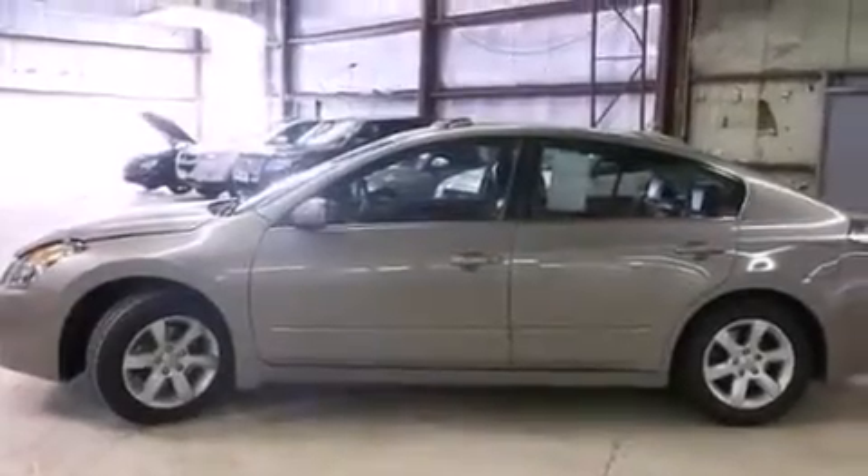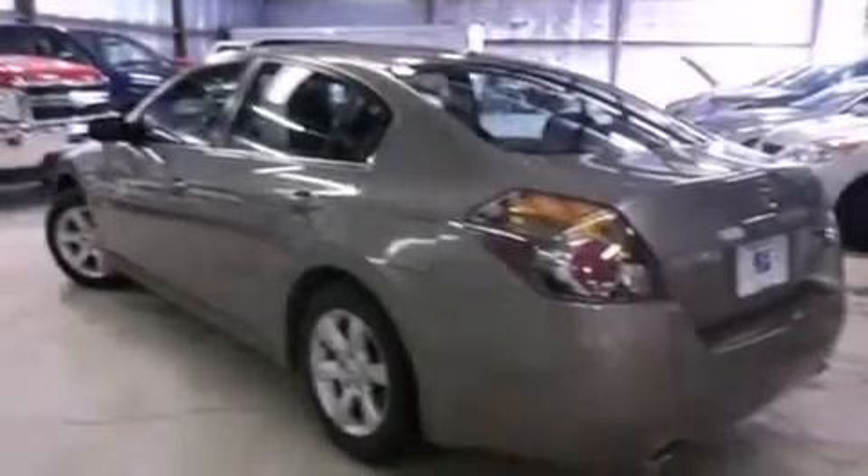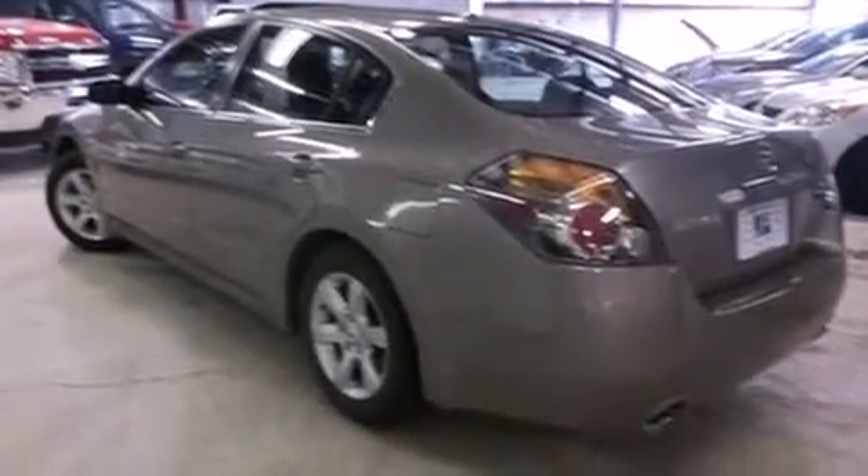12-volt power outlets, latch-ready child seat anchors, rear seat child-proof door locks, an energy absorbing steering column, heater vents for rear-seated passengers, and keyless ignition.